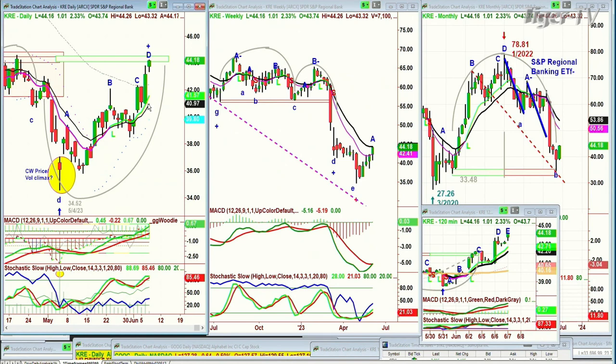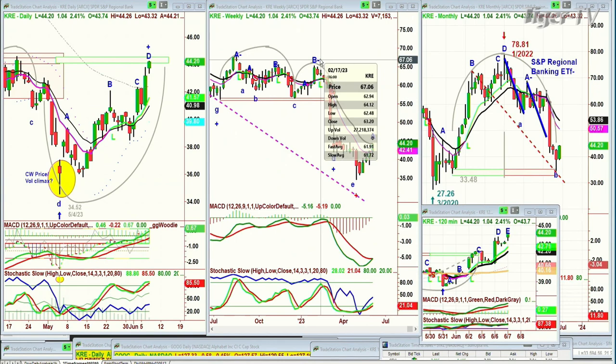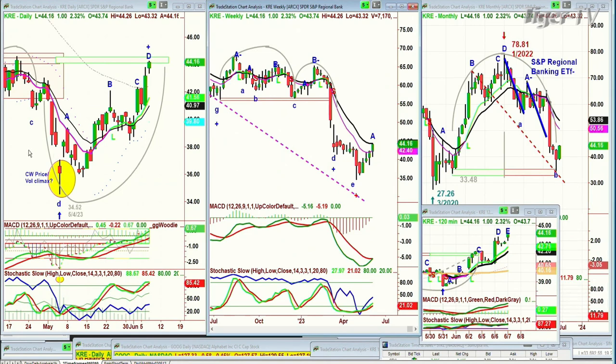We went long on the KRE — we've been long a couple of times. What we're looking at is this weekly 14-period moving average at 44.18. That's going to be the big issue — how does it close above it? It hasn't closed above it since this little candle the week of February at 64.12, 20 points higher. What a smash — S&P Regional Banking ETF. I'm suspecting we've got a little roughness coming up here. Dollars up 13, S&P's up 6.